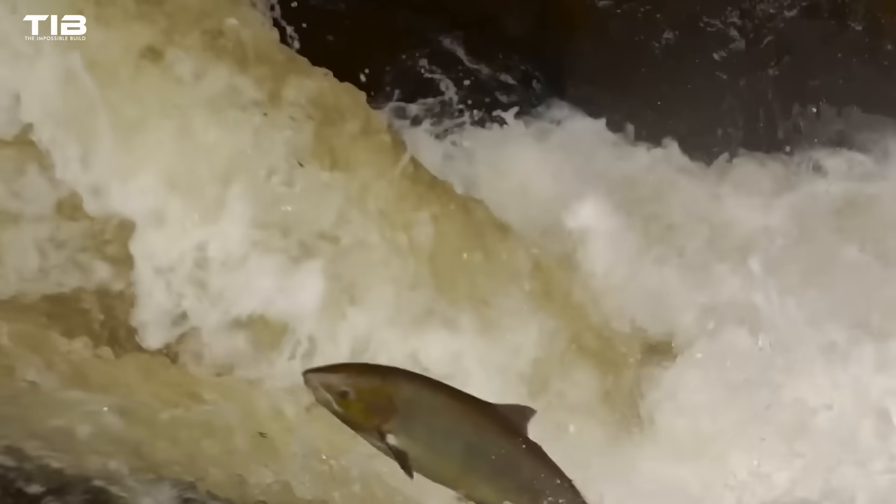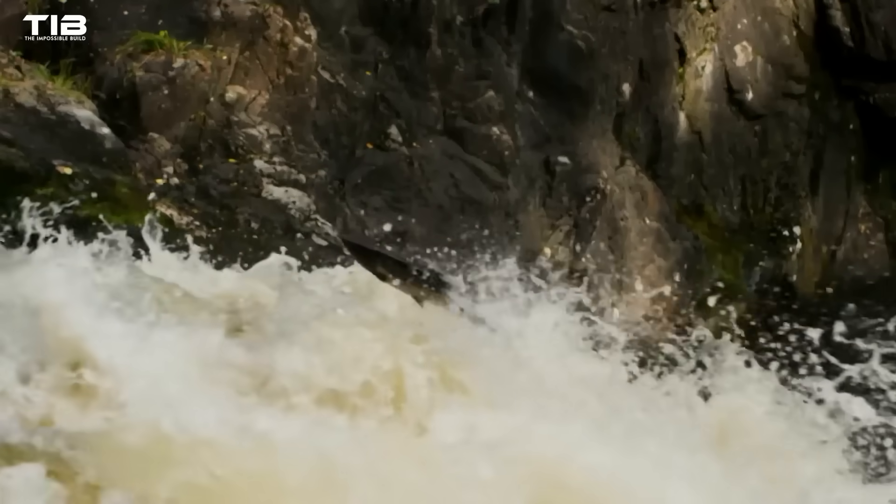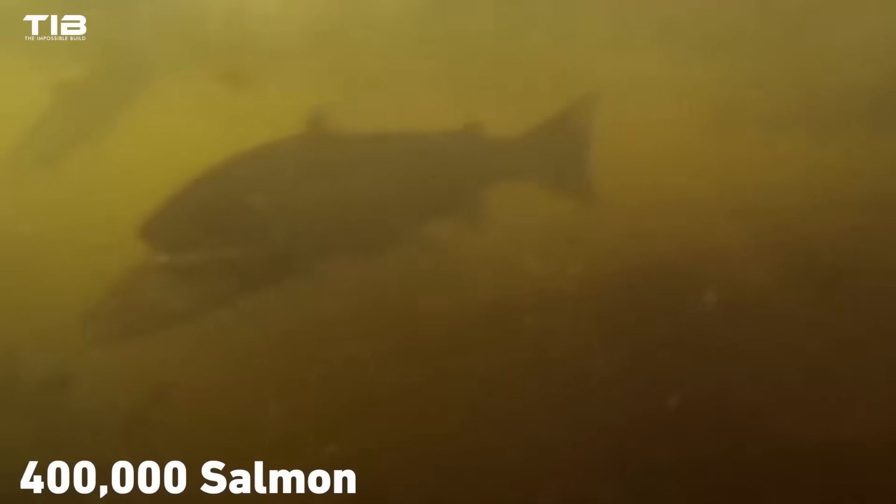Dams blocked their ancient routes, preventing them from reaching spawning grounds and causing populations to plummet. The Elwha River, for example, once teemed with 400,000 salmon annually. By the 1990s, that number had dwindled to a mere 3,000.